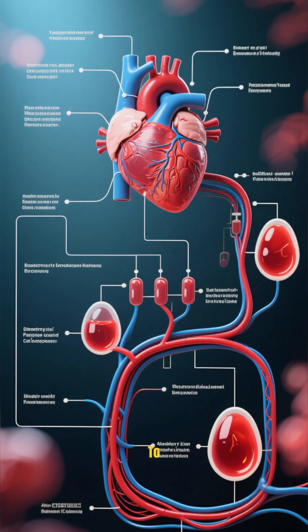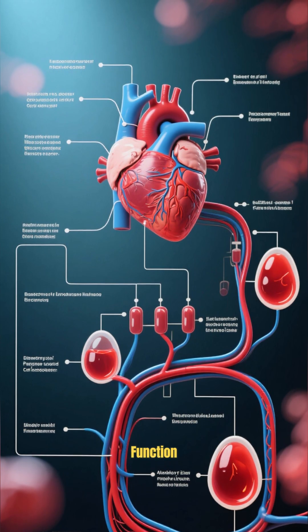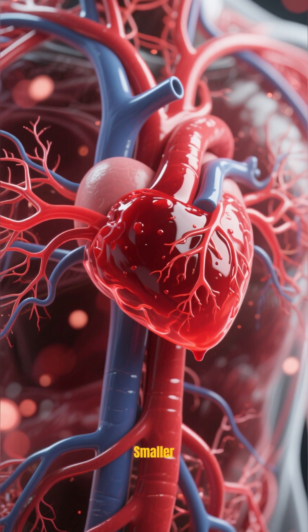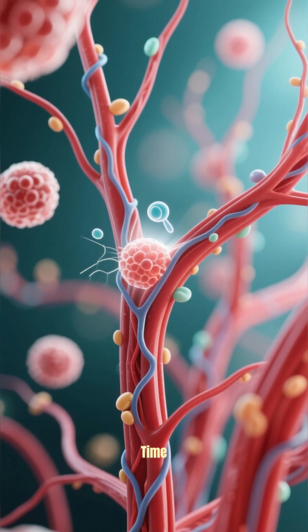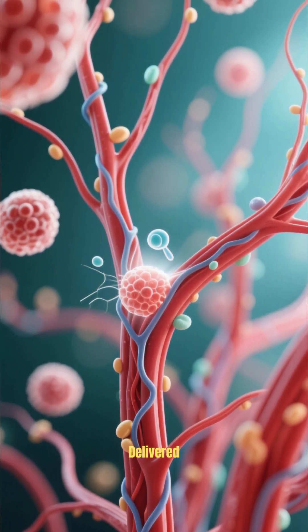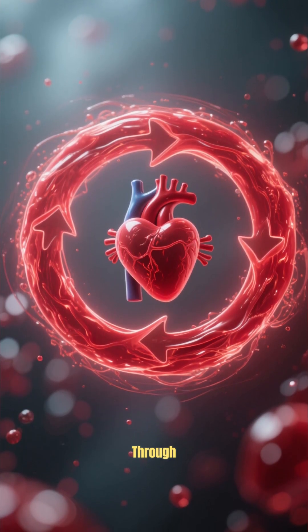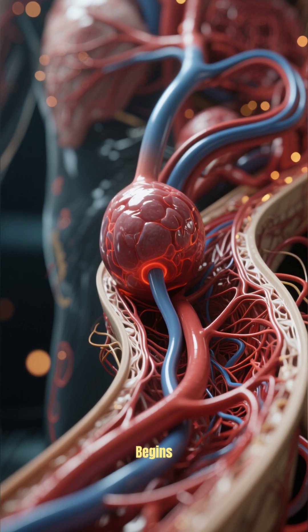These organs work together to ensure that the body gets the oxygen and nutrients it needs to function. The heart pumps blood into the arteries, which branch out into smaller and smaller vessels until they reach the capillaries. Capillaries bring blood close to every cell in the body so that oxygen and nutrients can be delivered and waste products can be removed. The blood then returns to the heart through the veins, where it is pumped back out to the arteries and the cycle begins again.